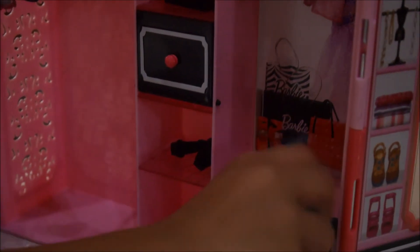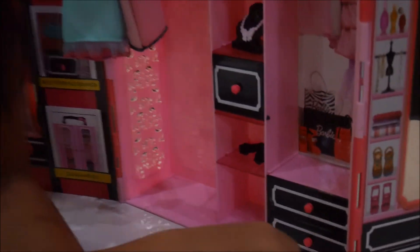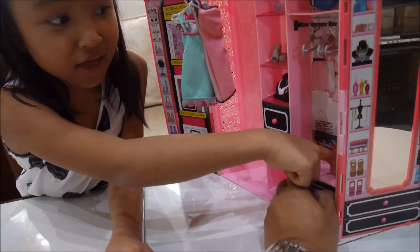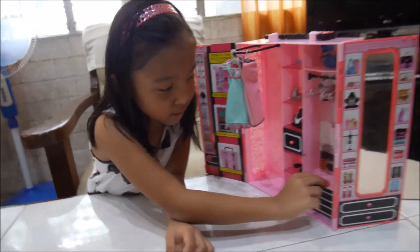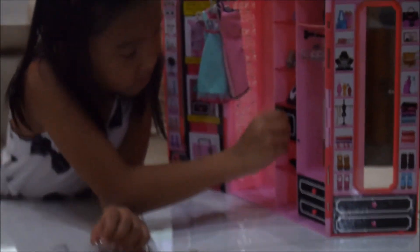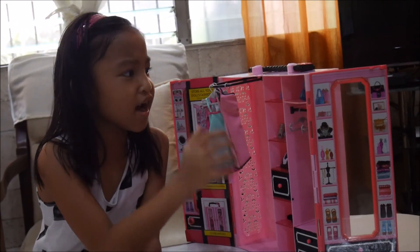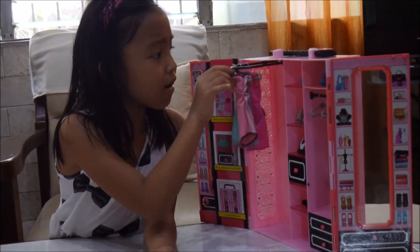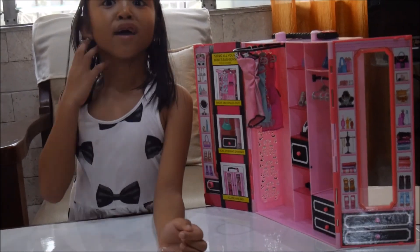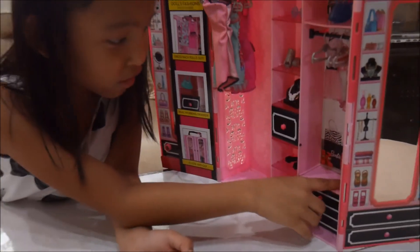I can't get out — I can't open it! Daddy's holding the camera. Mommy, I can't open it. Guys, tell me in the comments if it can open or not. If you have this, try it — see if it can open or not, because I don't know if it can open.